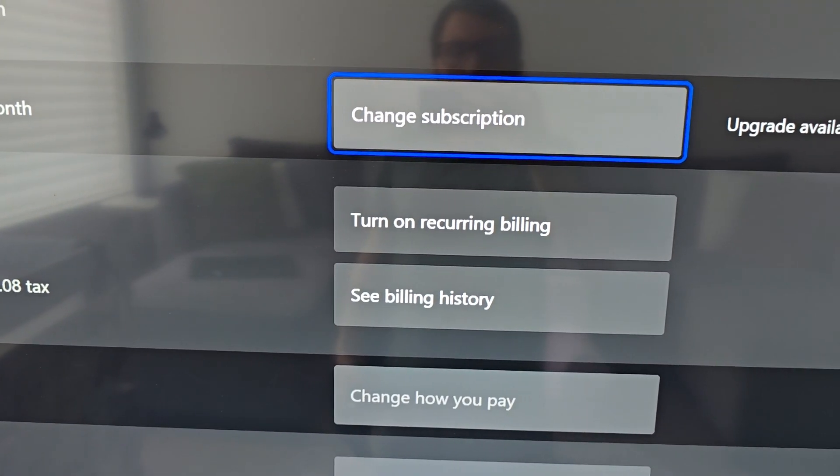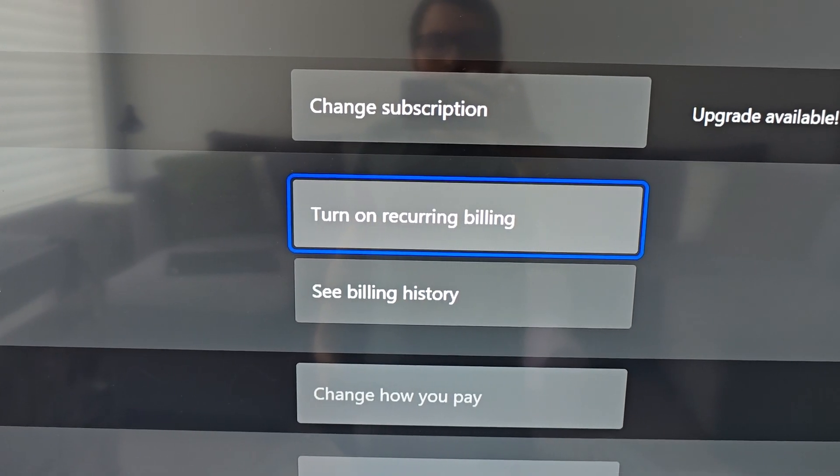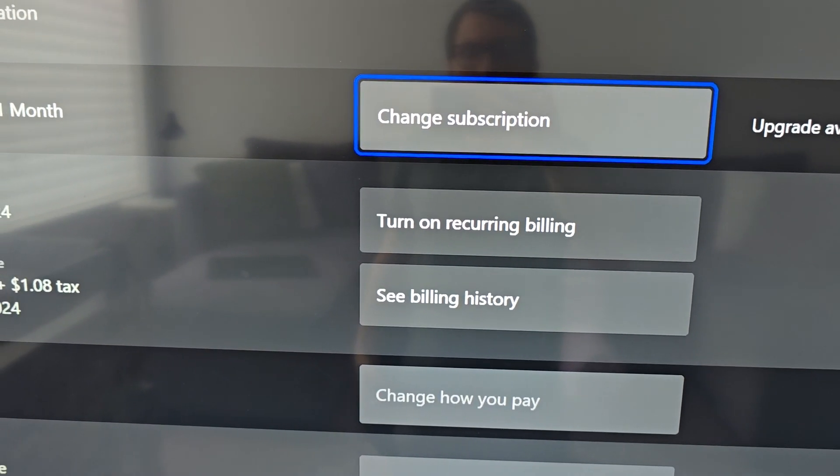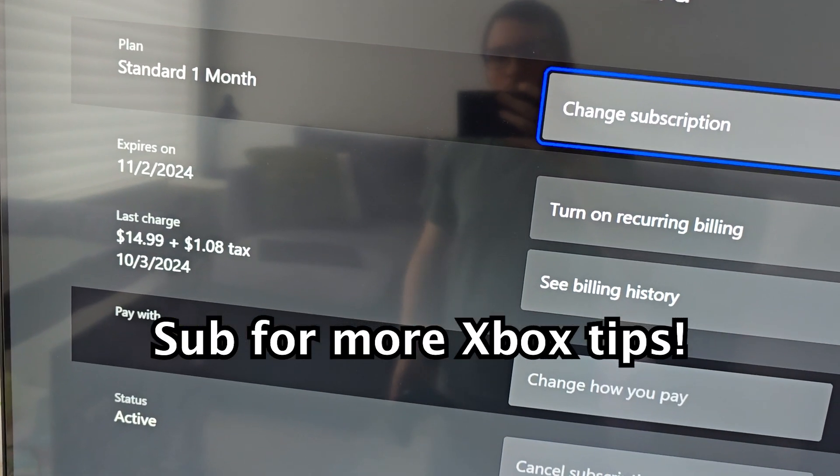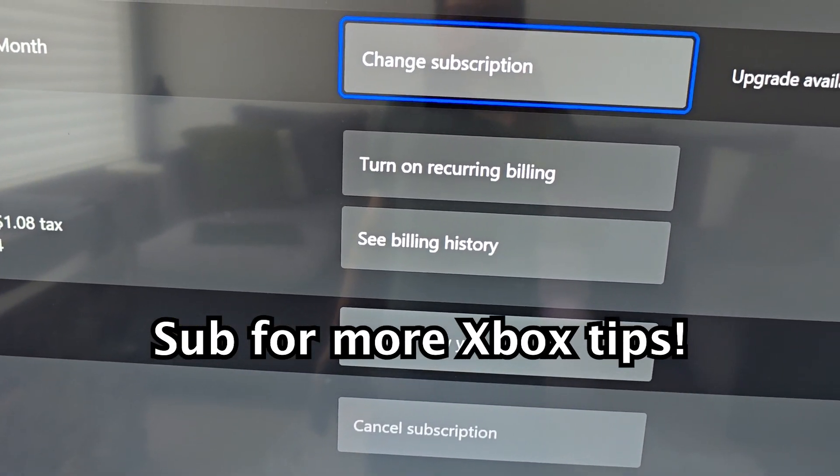Then you'll see there's now the option to turn on recurring billing — canceling turned it off. It says it expires on November 2nd and it's still active. Thanks for watching, hope this helped out.